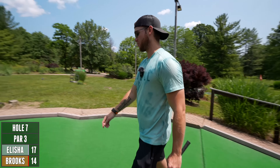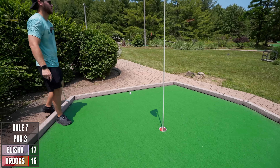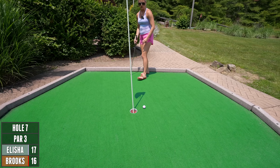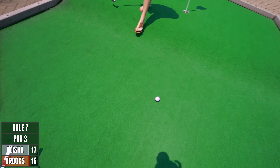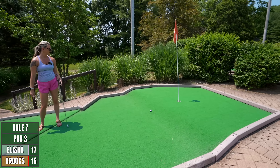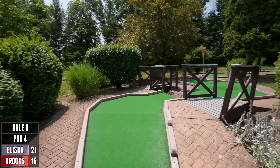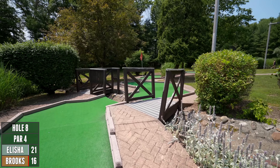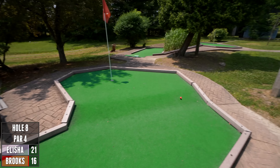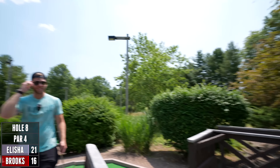I don't like putting towards this hill but we'll see what happens. Wow, that's good! Oh no — at least this is here. Oh my gosh, that was so close! Good lord, that's a jump with the corner. Just hit it and hope. Yep! Wow, I thought I was gonna have a repeat of hole three.